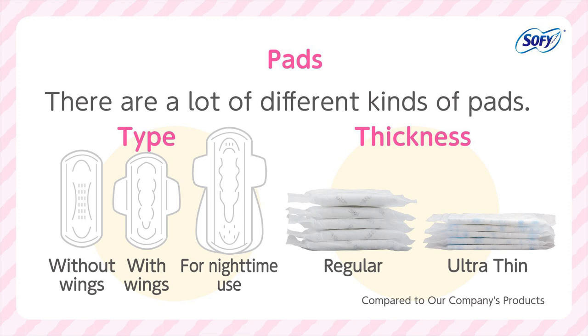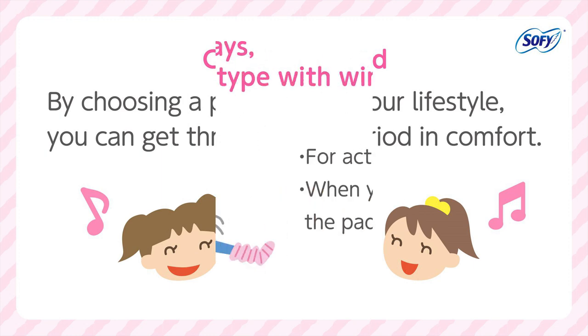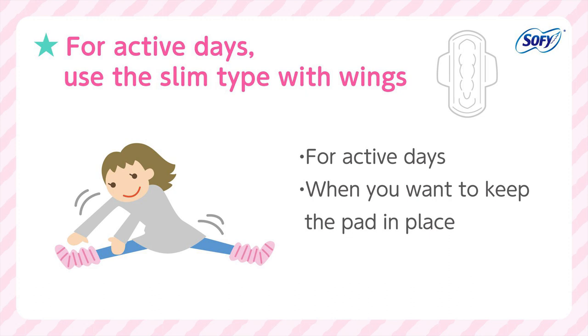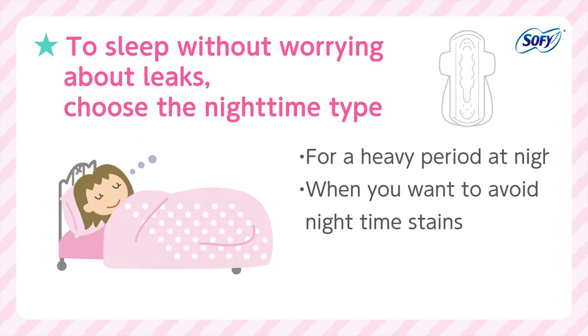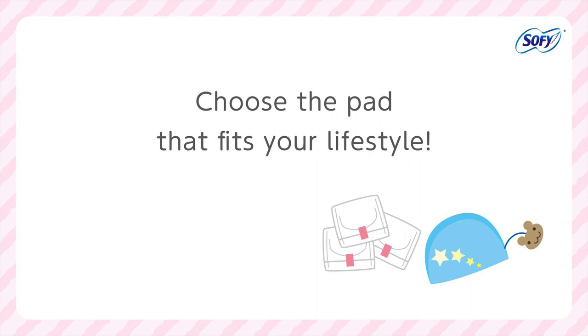It can feel stuffy and itchy if menstrual blood stays in contact with the skin for a long time, so do not forget to change the pad often. Choose a pad that suits your clothing or level of activity for that day. For active days, use the slim type with wings. To sleep without worrying about leaks, choose the nighttime type. There are many varieties — choose the pad that fits your lifestyle.